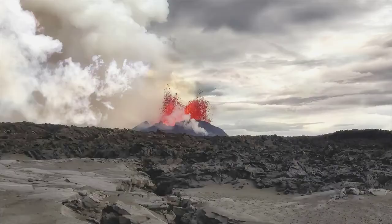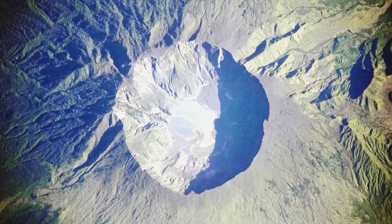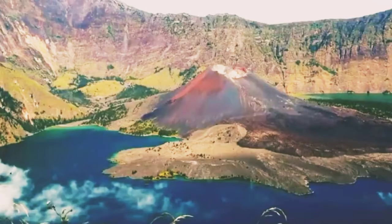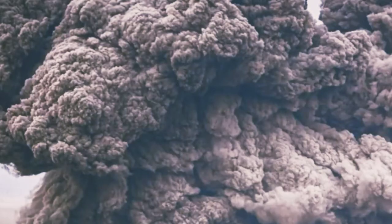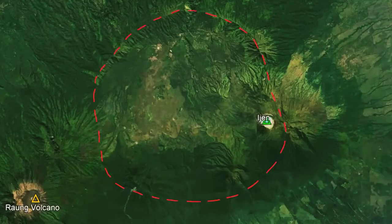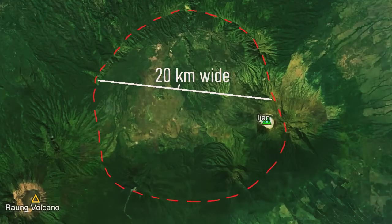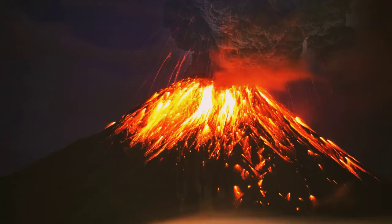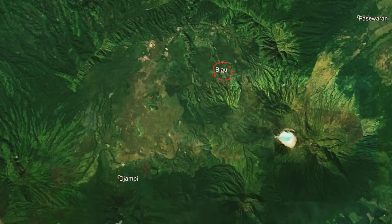So why isn't this volcano still around today? The answer is that much like Tambora or Rinjani, the volcano experienced a catastrophic eruption which destroyed much of the volcano. This highly destructive eruption created a 20-kilometer-wide caldera. In the aftermath of this eruption, numerous volcanic cones grew out of various sections of the caldera. The first of these to form was Blau, which erupted around 50,000 years ago.